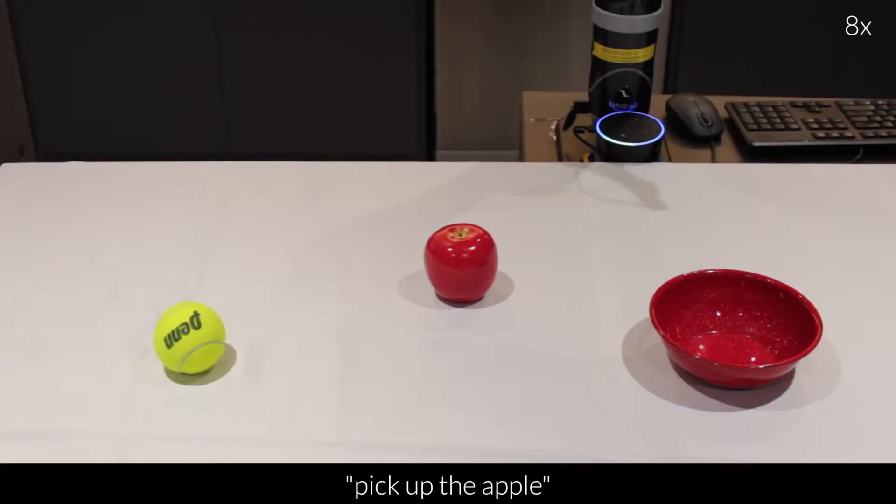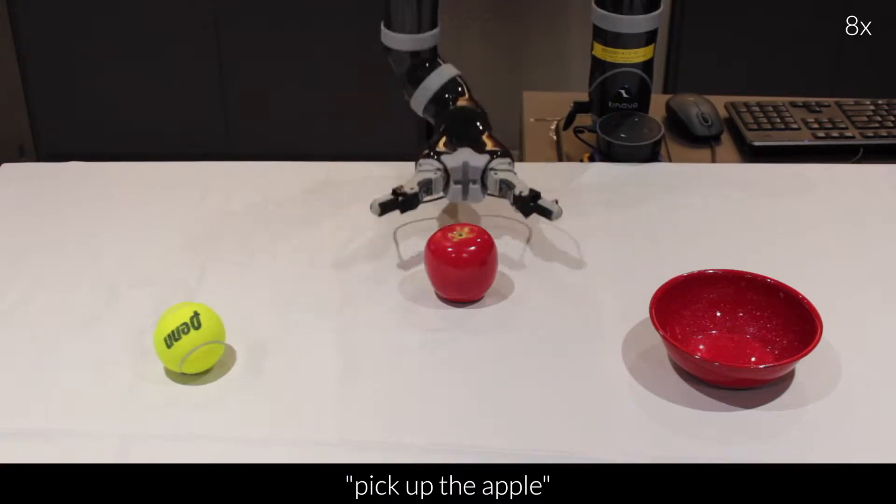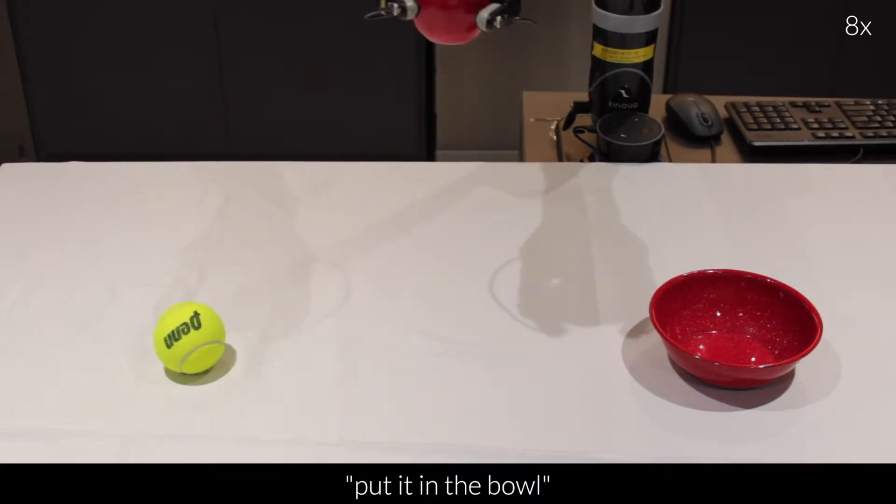Alexa, ask Miko to pick up the apple. Alexa, ask Miko to put it in the bowl.